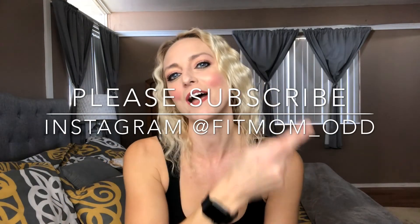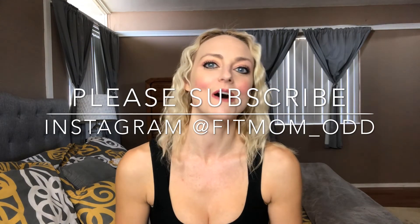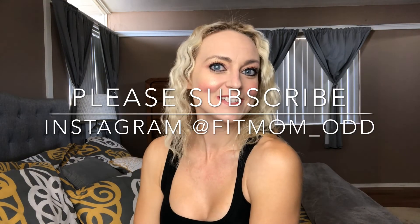Thank you guys so much for watching. Go ahead and hit that like button, subscribe, and hit the bell for notifications. Lots more videos to come — I have creative stuff coming and stuff about Autumn. Thank you so much for watching.